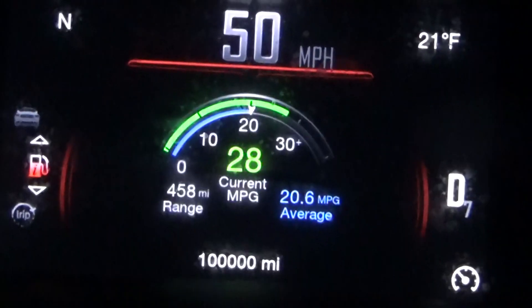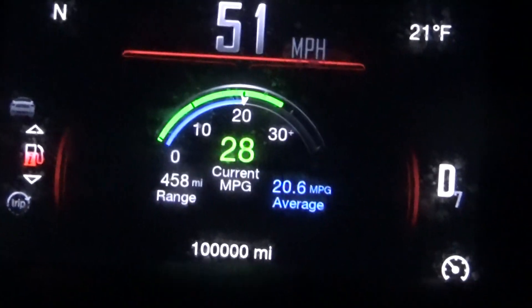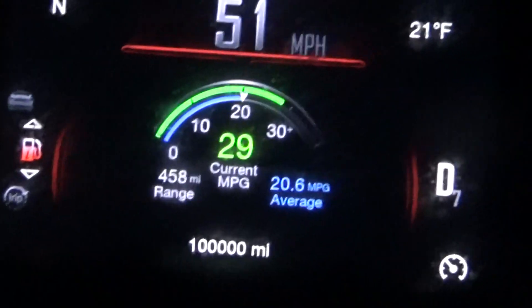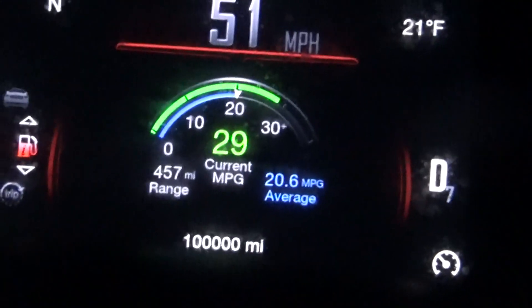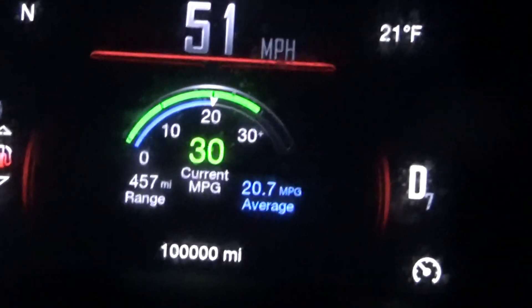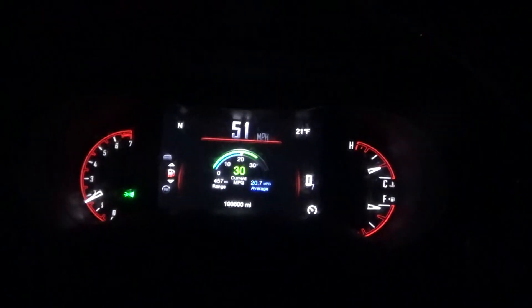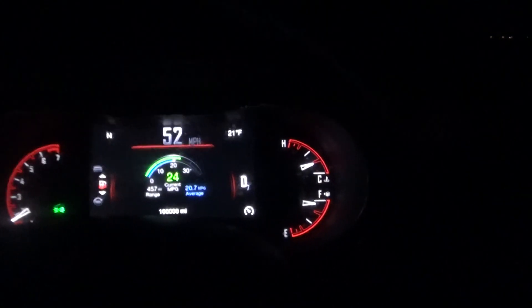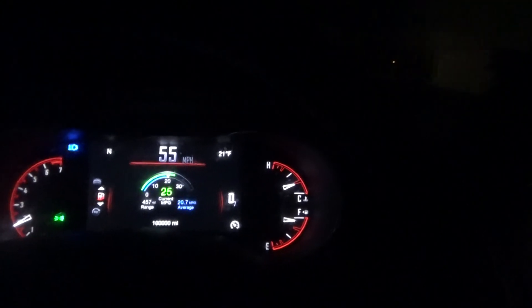The speed limit's 55 and I'm already at 100,000 miles. I flipped over. This had almost 32,000 miles when I bought it and it now has 100,000 miles. I've had it for over three years — four years in November.